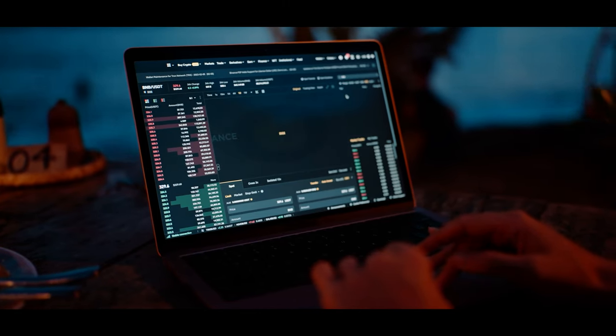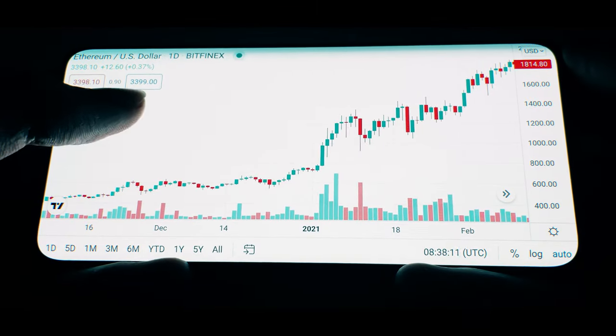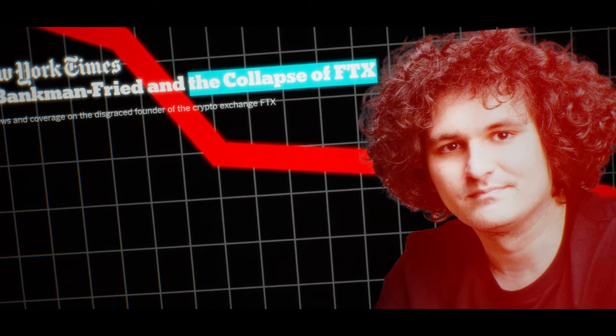We'll be diving into all the different storage options for your crypto to make sure you are using the easiest and most accessible wallets available. When it comes to the world of crypto, you need somewhere to store those hard-earned funds. If you leave your money on an exchange, it can go bankrupt — it's the least secure place to put your crypto. Even large, reputable exchanges like FTX have gone bankrupt, causing billions of dollars of investors' money to be lost.